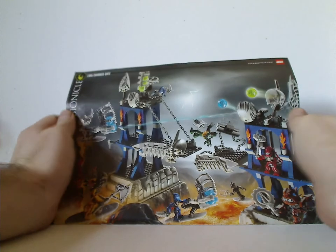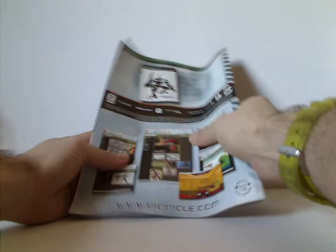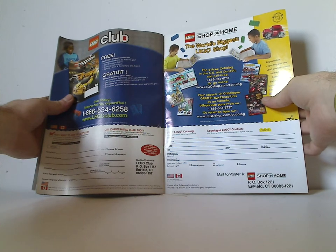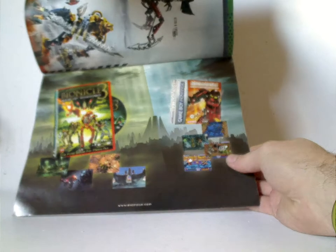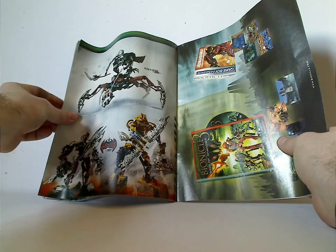On to the instruction manual. The front has the same picture and logos as the box. On the back there's an ad for the Bionicle Heroes game and the Bionicle website, an ad for the Lego Shop at Home and Lego Club, and an ad for the Bionicle Game Boy Advance game, the Bionicle 3 movie, and the three titan sets from that time.